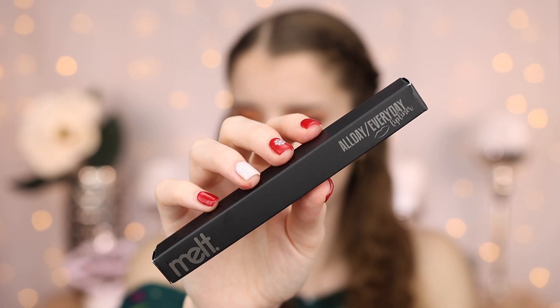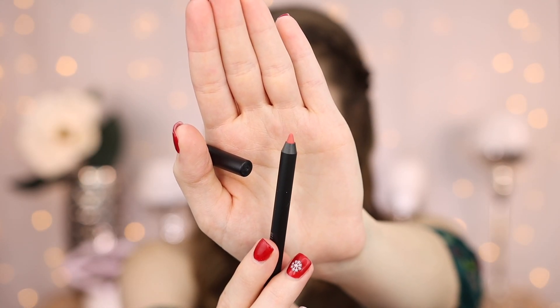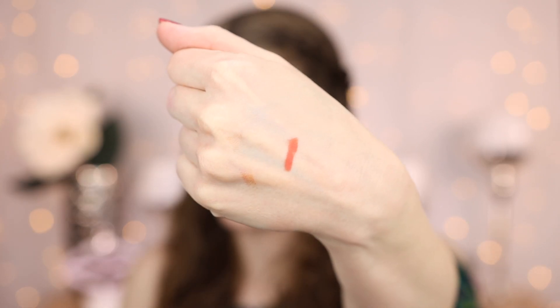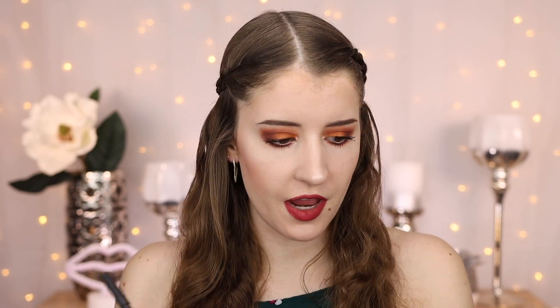Next up, we have an All Day Everyday Lip Liner, and this is in the shade Cinder. It's an Ultra Matte Lip Liner. This actually looks like a pretty shade that I would wear. Here is what it looks like. Yeah, I would definitely wear a shade like this. Let's go ahead and do a little swatch. There is the shade — I actually really like that. It's like a peachy pink. So far, so good. I like the lip liner. I think that was a good thing to get.